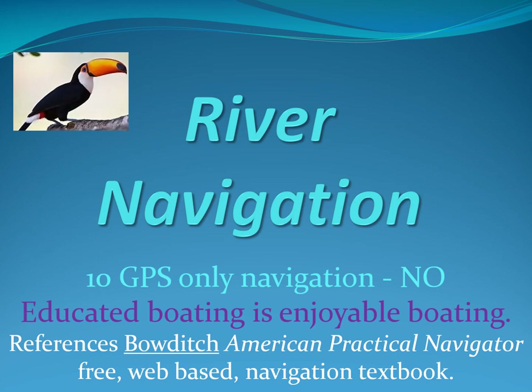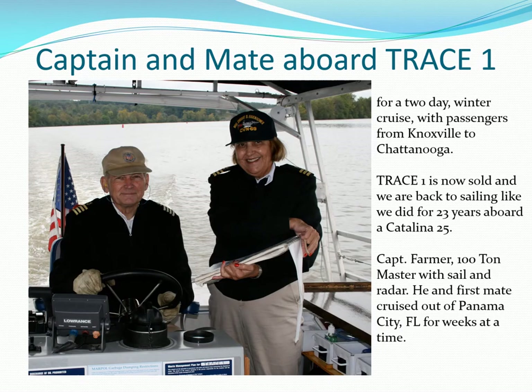River navigation: GPS only navigation — brought to you by Sailing Toucan. This video will show you why GPS-only navigation is highly discouraged. Captain and mate Farmer have navigated with paper charts only, Loran, and now GPS chart plotters. We're happy to share our experiences with you through our completely free videos.